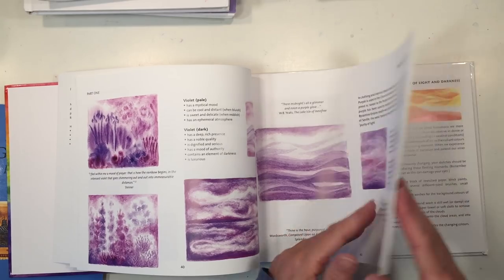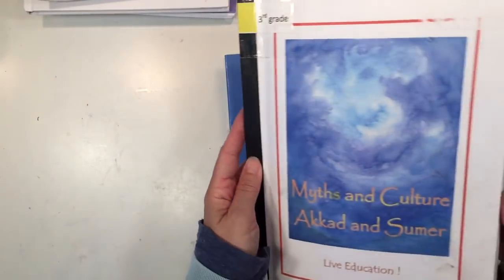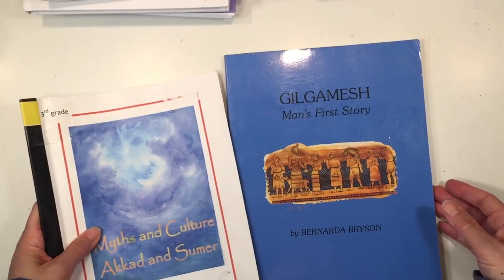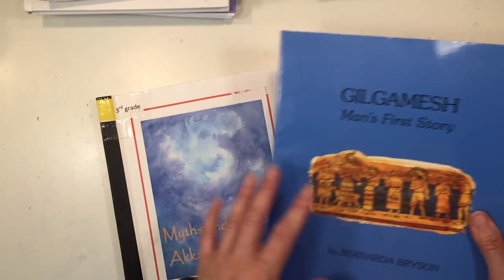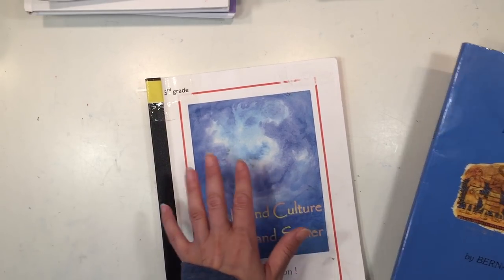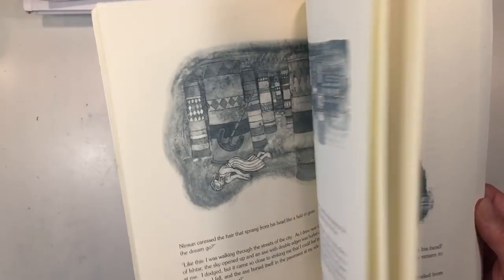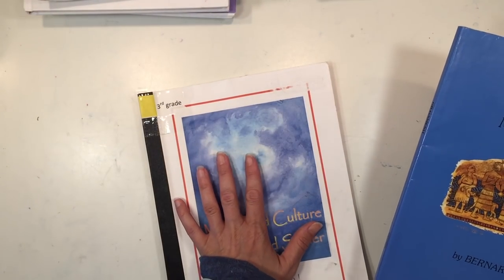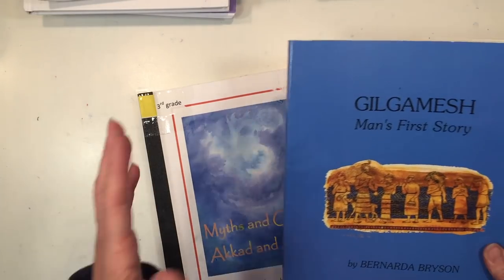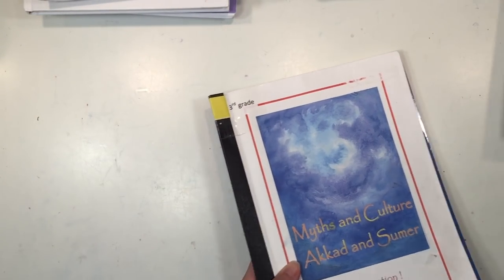I find Color Dynamics to be such a valuable asset to the Waldorf curriculum. The next book I want to show you is called Gilgamesh: Man's First Story, and this will complement a couple of the lessons in the main lesson block. While it's not entirely necessary since this block comes with enough resource information to put lessons together, having an additional resource is a nice addition. You could also use the lessons on Gilgamesh in this book and extend them a few days to go into more detail about these historical events.